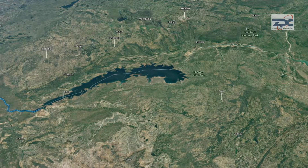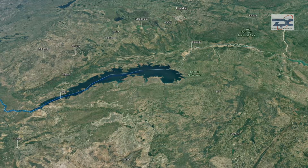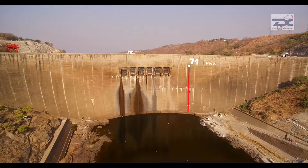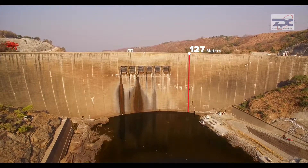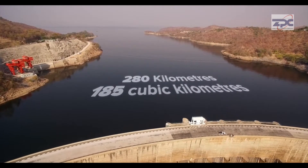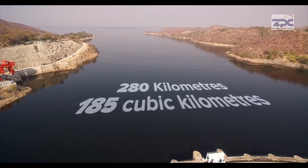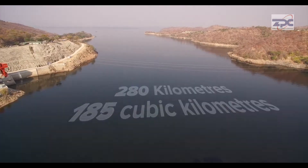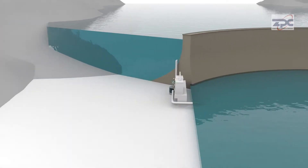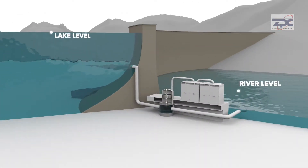Along the way, the power of the river has been harnessed at two points: the Kariba Dam and the Kahora Basset Dam. The Kariba Dam stands at 128 meters tall and 579 meters long and forms Lake Kariba, which extends to 280 kilometers with 185 cubic kilometers of water. The Kariba Dam is used to create a water head, which is essentially a height difference between the lake level and the river level.